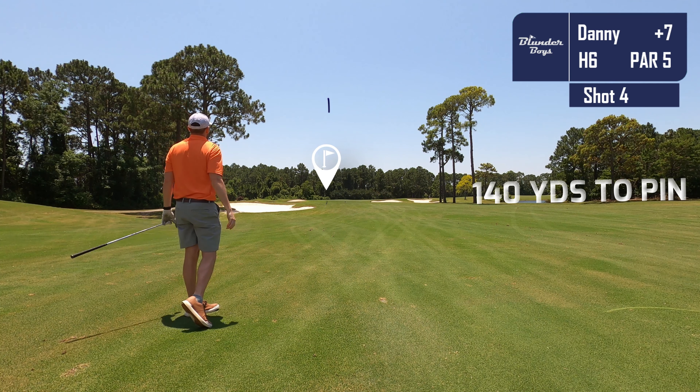Moving on to the ninth, we need a par or better to break 50. We hit that ball straight but put it right into the sand trap. 150 yards out, seven iron in hand — I hit that well again. Sand play was what kept me in this round. We are putting for our first birdie of the round, though it'll be a long birdie putt. We give it a decent look and save the par to break 50. We bookend the round with pars — a 49.